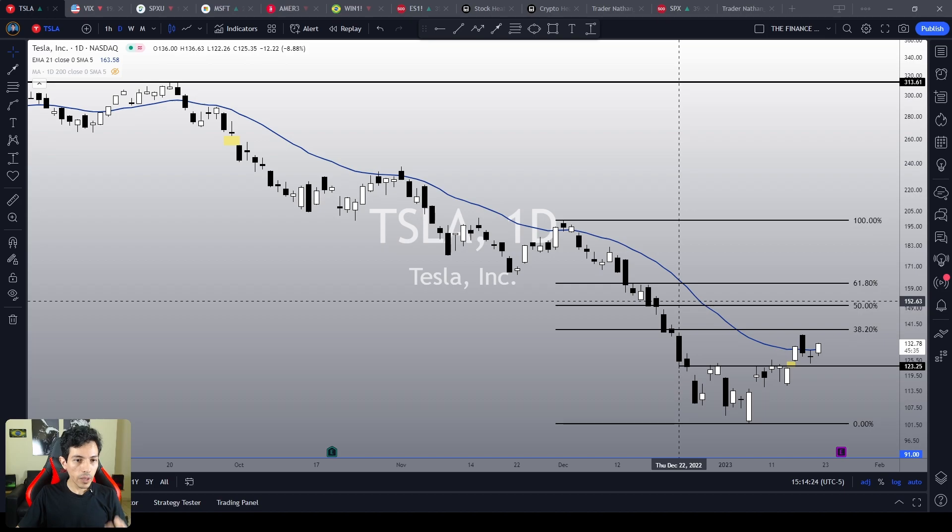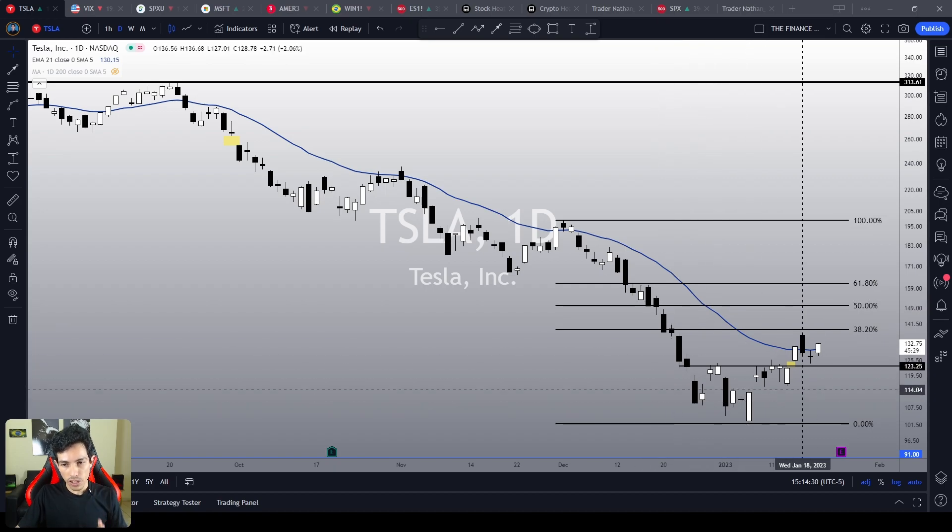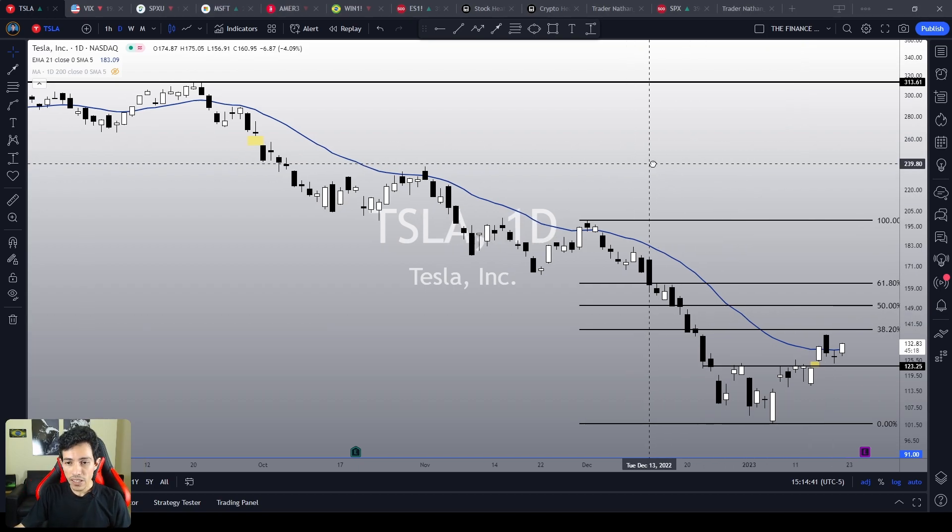In this video, I will explain why the situation is still dangerous, and I will tell what it takes for Tesla to reverse this bearish sentiment. After all, when there is danger, there is also opportunity. Welcome to the Finance Hydra channel. My name is Nathan. Let's analyze Tesla's price action.